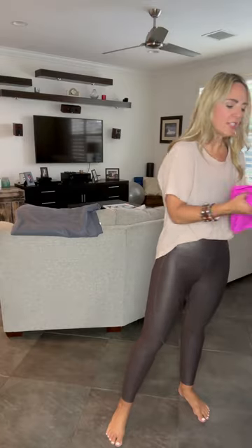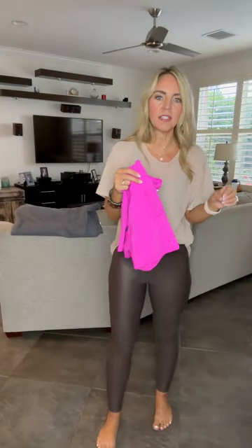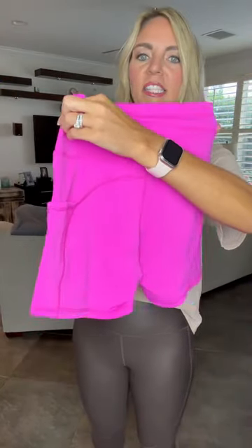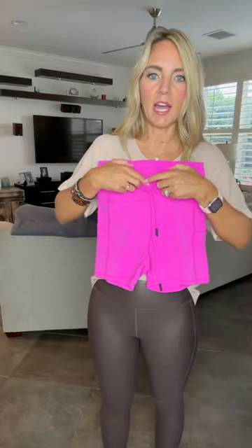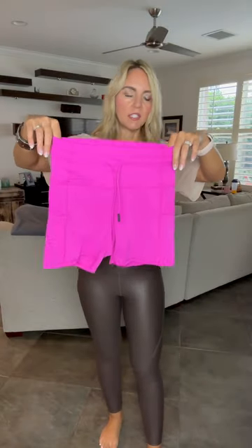If I'm not working out I wear extra small; if I'm working out I wear a small most of the time. Then these are the Drawstring Lux Shorts — just like the Drawstring Lux Leggings. I love this fuchsia color — absolutely gorgeous. They have pockets on the side, the tie at the waist, and I wear these in my true to size, which is a size two.